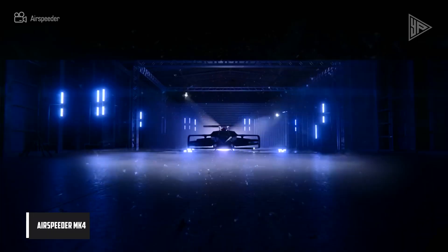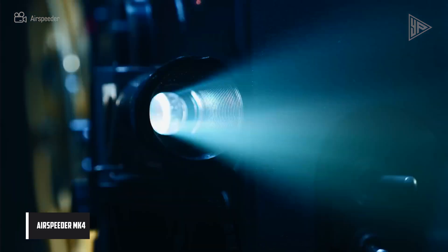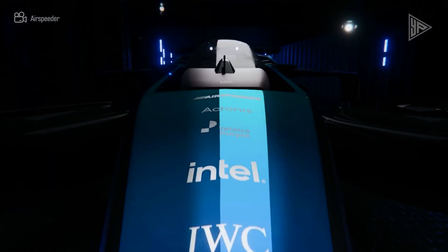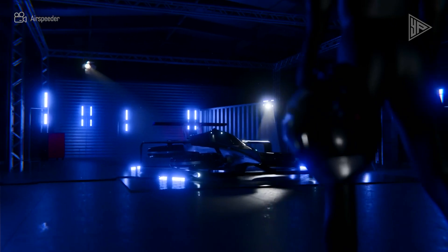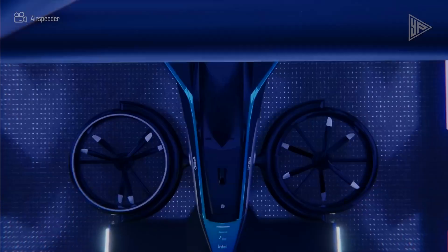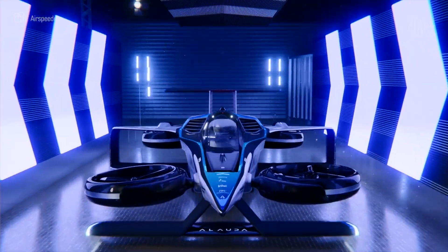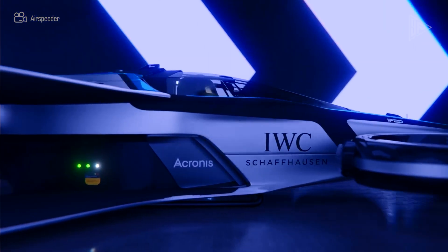Airspeeder Mk-4. With a maximum speed of 360 kilometers per hour, the Alauta Aeronautics developed Airspeeder Mk-4 is the fastest eVTOL aircraft in the world. It is propelled by a 1,000 kilowatt hydrogen turbo generator called Thunderstrike, which draws energy from motors and batteries. It has a predicted range of 300 kilometers, a takeoff weight of 950 kilograms, is extremely efficient, and emits almost no pollutants.